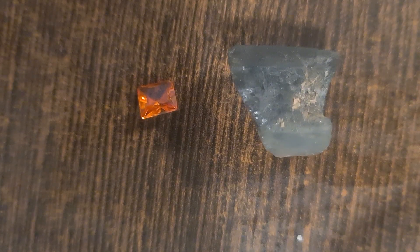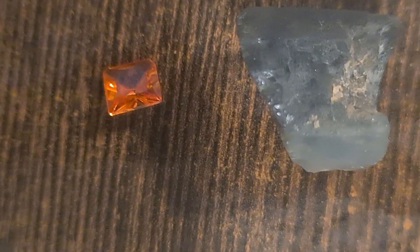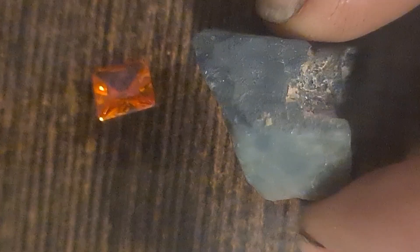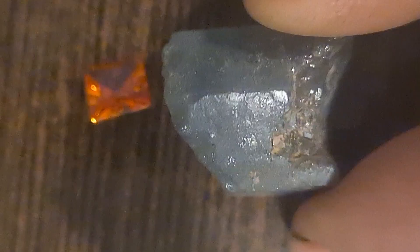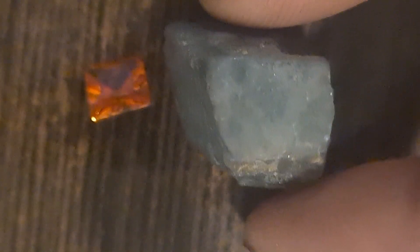If you've ever dreamed of finding real, natural gemstones in the wild, this video is for you. Today, I'll share real, science-based tips on how people search for precious stones like diamonds, sapphire, topaz, tourmaline, and many other valuable crystals in nature. These are educational insights about geology — where gemstones form and what signs to look for when exploring. Let's begin.